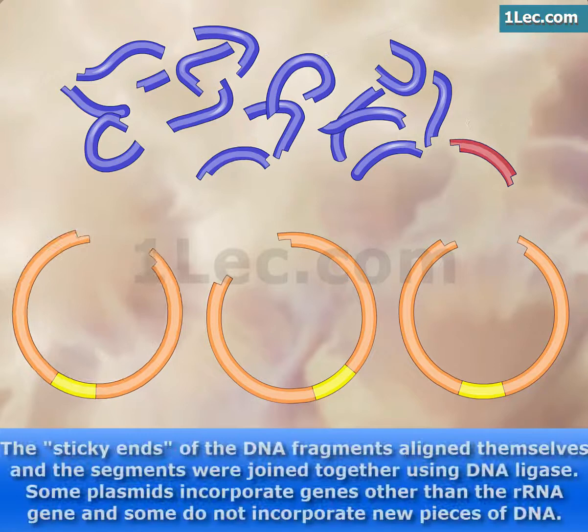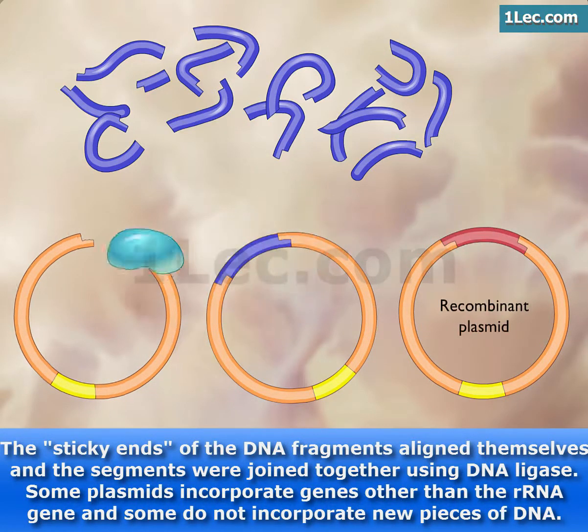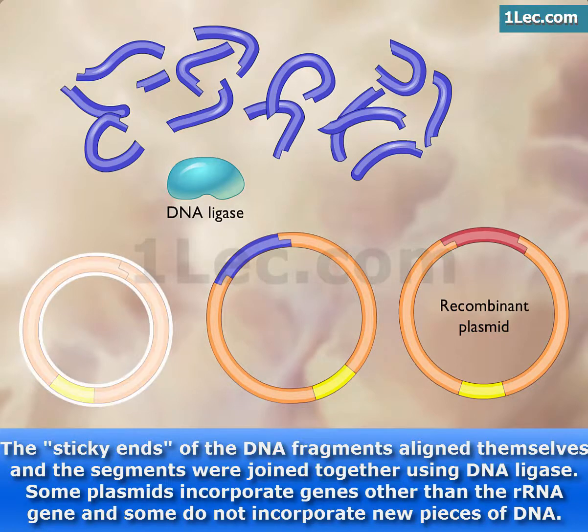The sticky ends of the DNA fragments aligned themselves and the segments were joined together using DNA ligase. Some plasmids incorporate genes other than the rRNA gene, and some do not incorporate new pieces of DNA.